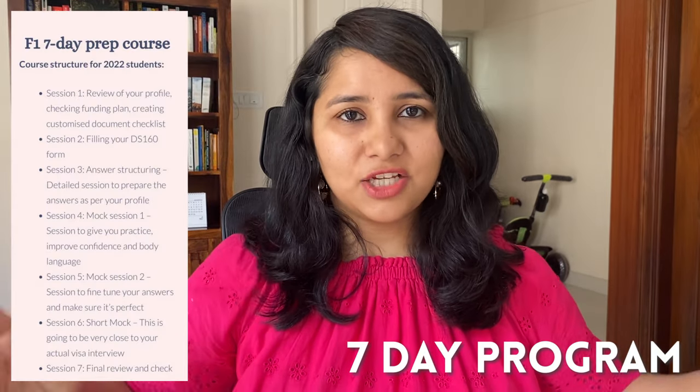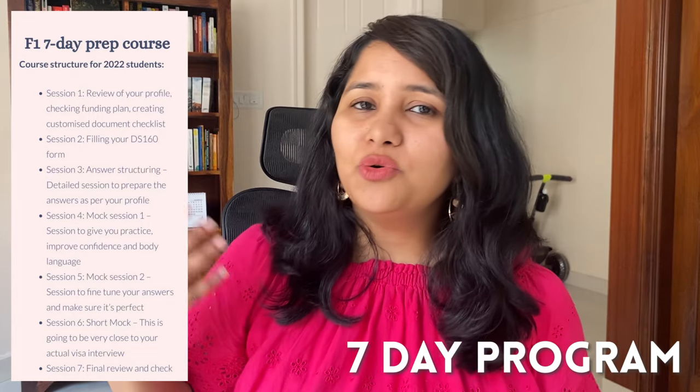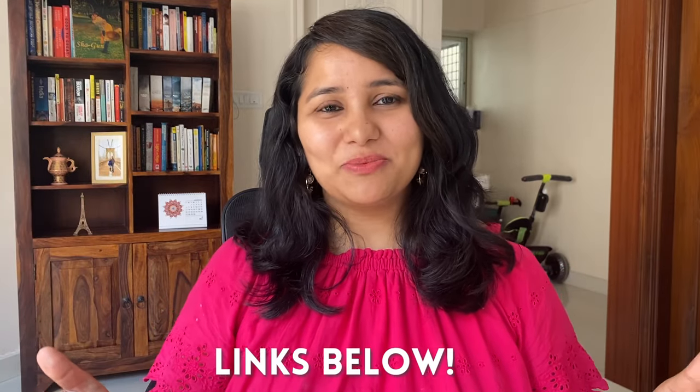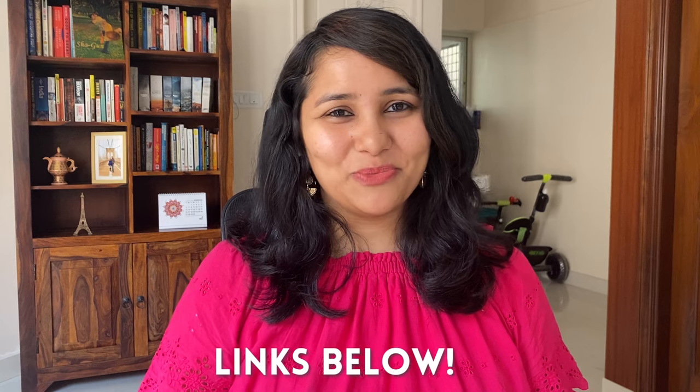For the fall intake, we have a unique seven-day program — a seven-session end-to-end prep beginning from filling your DS-160 form, preparing your profile, answer structuring, and taking mock interviews. Details of all these are in the description box below. We also have a lot of free resources to help you in your interview prep — also in the description box. F1 visa interviews are going to be trickier this year, so being really well prepared is essential. If this is your first attempt, make sure you ace it in one go. Signing off for now — see you in the next one!